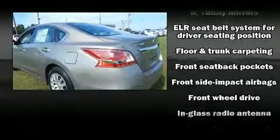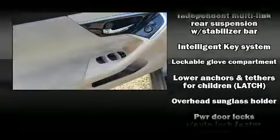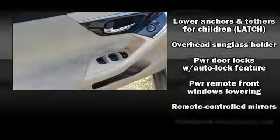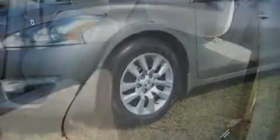Nissan prioritized safety and security by including head curtain airbags, front side impact airbags, traction control, brake assist, a panic alarm, and four-wheel disc brakes with ABS. This car was designed with safety in mind, allowing you to drive with even greater assurance.